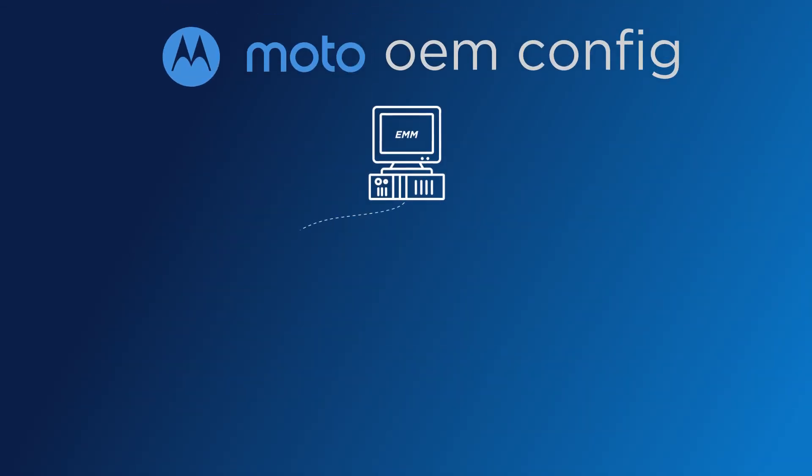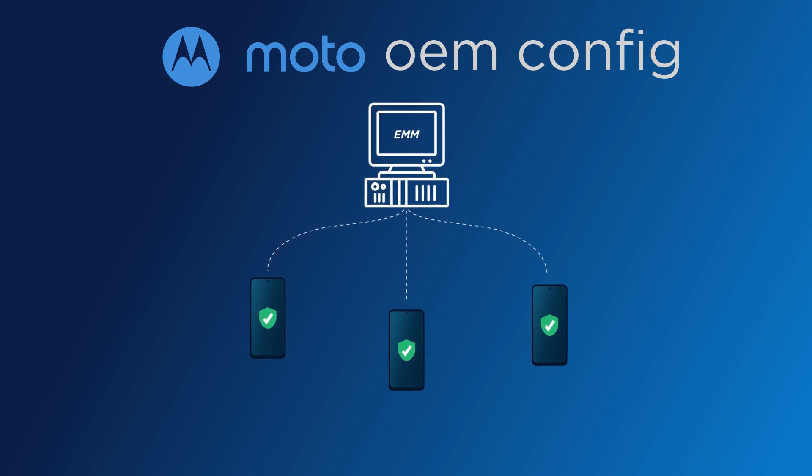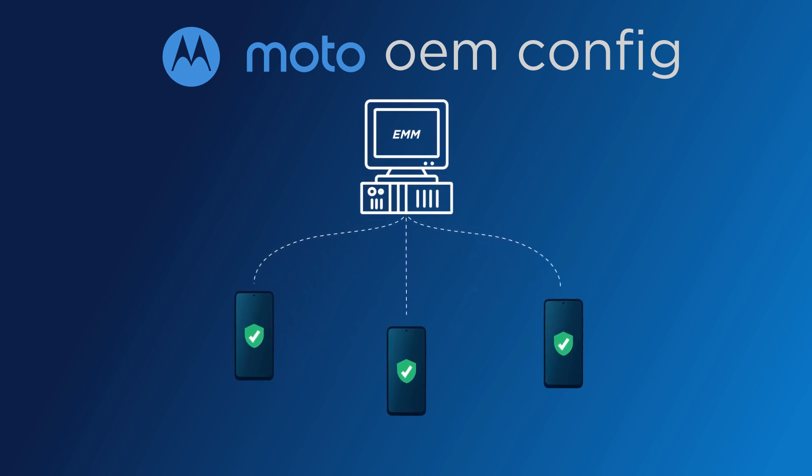The Moto OEM Config app makes it easy to bring Motorola's offerings to your pre-existing setup, so you can remotely manage and secure your fleet of devices.